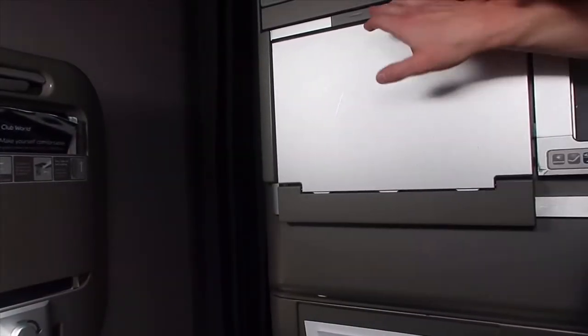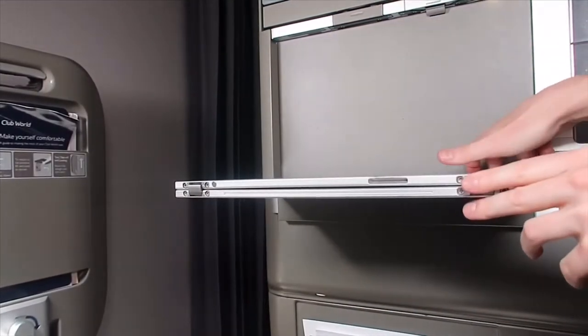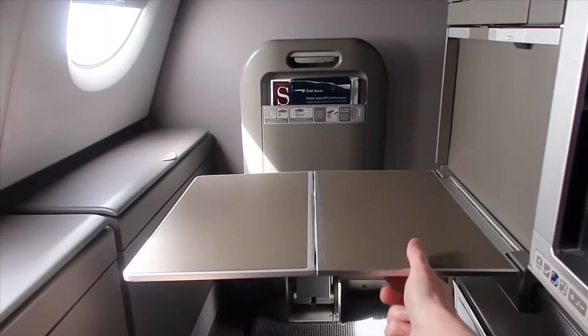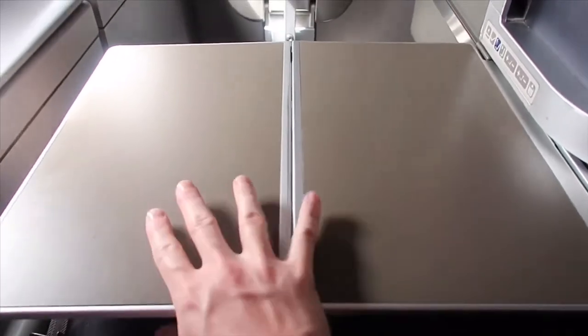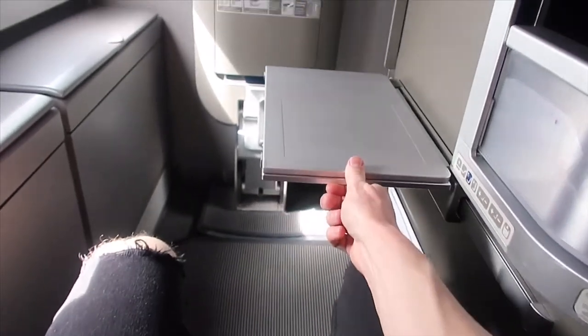The tray table is also located on the side of the seat. Push the button to allow it to come down — you can have it half out or fold it out the whole way. The tray table then slides forwards and backwards so you can move it closer to yourself or further away. Do note it is pretty hard to get out of your seat when your tray table is fully folded out.